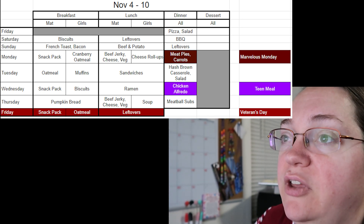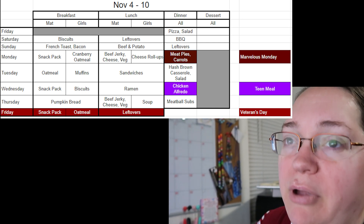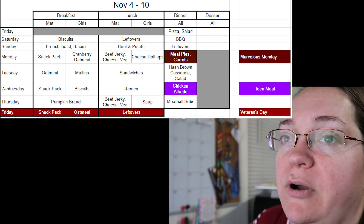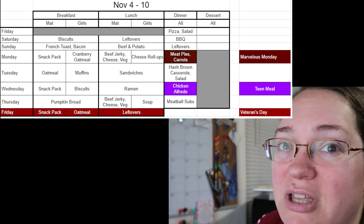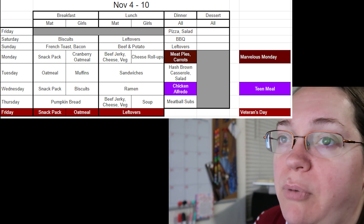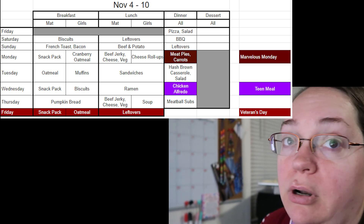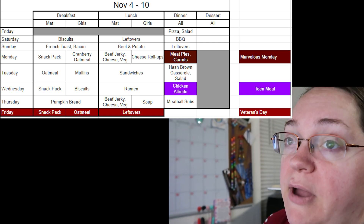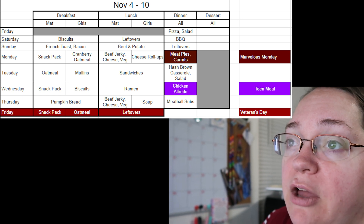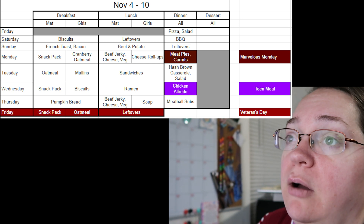We've switched to doing salads instead of a lot of desserts on Fridays because it's healthier, gives everyone more vegetables, and we buy a little less pizza. We'll be doing pizzas and salads every Friday in November. Saturday mornings I have biscuits — that's a filler. Biscuits are something I can buy frozen at Sam's, pop them in the air fryer for 12 minutes, and they're so good. I can add deli meat, peanut butter and jelly, or shelf-stable toppings.